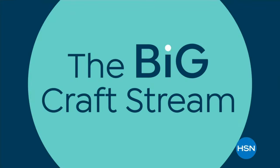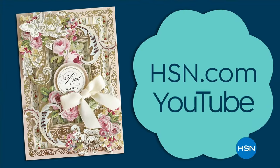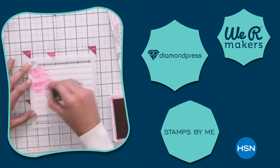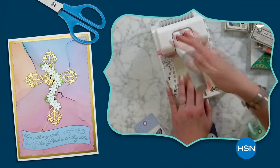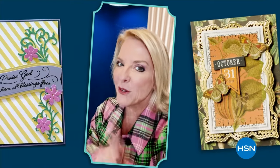Hey crafters, it's Suzanne. Get ready for a huge crafting event — it's called the Big Craft Stream. Join us for 12 hours of creativity on HSN.com, YouTube, and in our HSN Gets Crafty Facebook group. Connect with fellow crafters, favorite brands, and hosts, plus exclusive walk-through demos featuring new products and brands you've never seen before. Don't miss out on the Big Craft Stream.